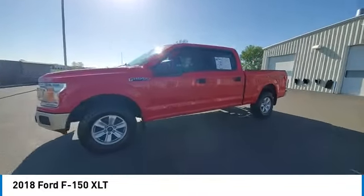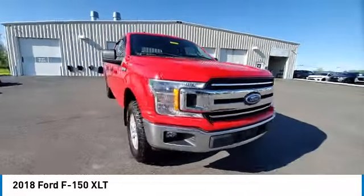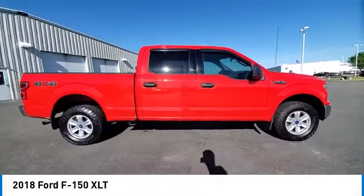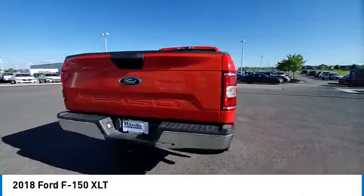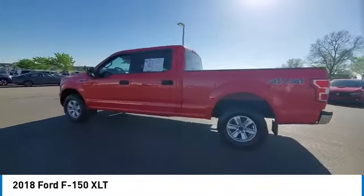This vehicle has less than 100,000 miles. Here are some of this vehicle's great options: rear step bumper, brake assist, remote keyless entry, fog lights, four wheel disc brakes, front wheel independent suspension, speed control, electronic stability control, traction control.